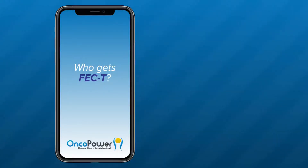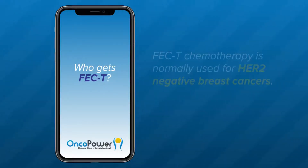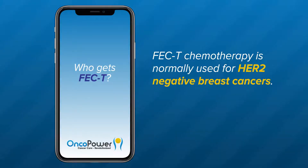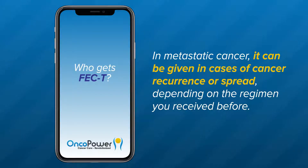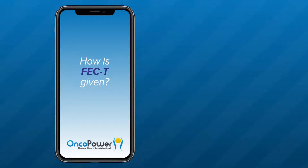Who gets the FEC paclitaxel regimen? FEC paclitaxel chemotherapy is normally used for HER2 negative breast cancers, given as adjuvant treatment — which is the treatment given after surgical removal of the cancer — or as neoadjuvant treatment, which is the treatment given before surgery. In metastatic cancer, it can be given in cases of cancer recurrence or spread, depending on the regimen you received before.